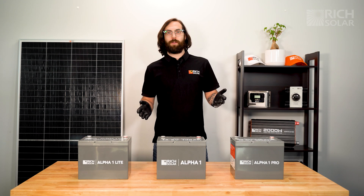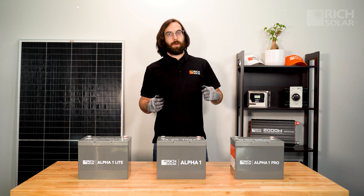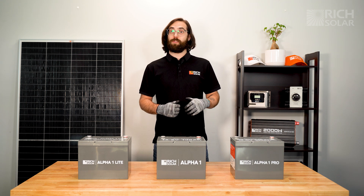So as you can see, we have a battery for everyone. If you have any questions about our products, don't hesitate to call us or send us an email, and have a solar day.